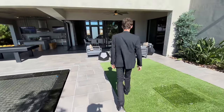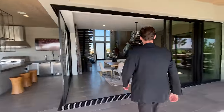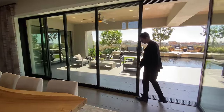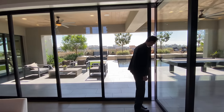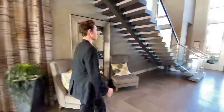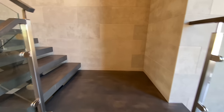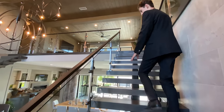We checked out the backyard — let's go ahead and see what we got upstairs. Surrounded by that glass railing, going up the floating staircase design.